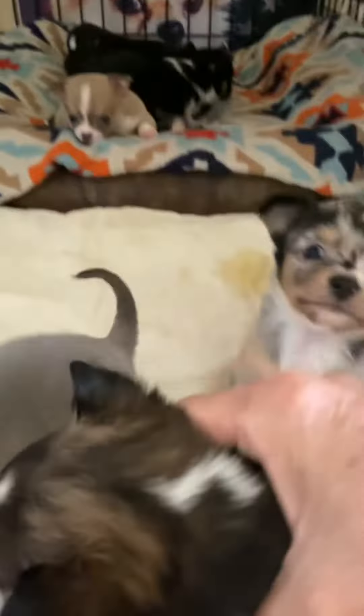And then these puppies back here are from the other girl that had to have the C-section. I think he's just going to be a regular blue fawn. But his brother is a brindle — I don't know if you can see the stripes coming in on him. It's a brindle blue fawn.